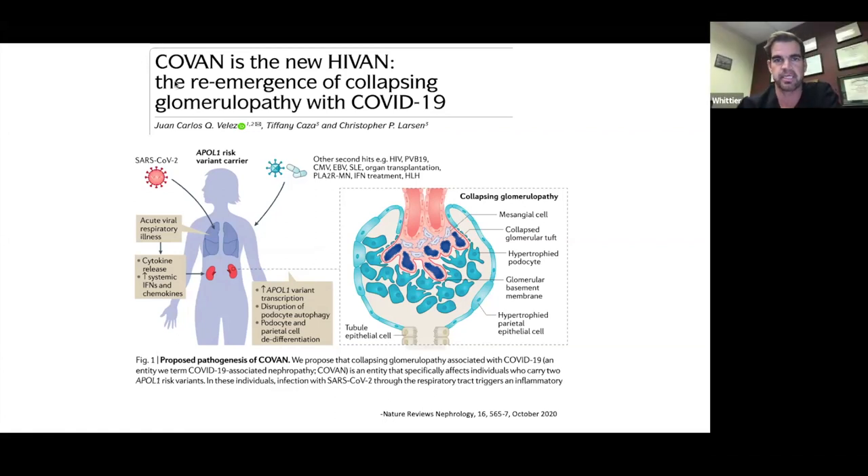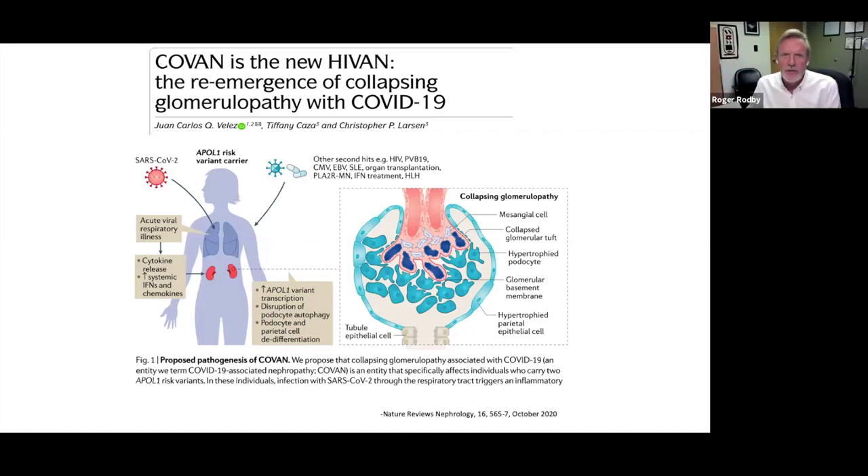In collapsing FSGS of HIV, patients often don't have edema even with nephrotic syndrome. Dr. Baxi shared a case of a patient on the floors whose COVID symptoms were improving, but albumin dropped from 3 to 1.5 with acute onset nephrotic syndrome. Biopsy showed collapsing FSGS. Steroids were given — proteinuria was so high it was off-scale. In the course of 30 days, proteinuria came down from above 20 grams to 3 grams and creatinine came down from 6 to 3, without major complications.